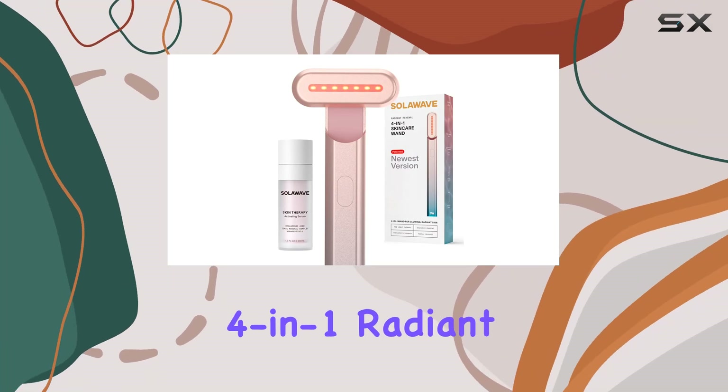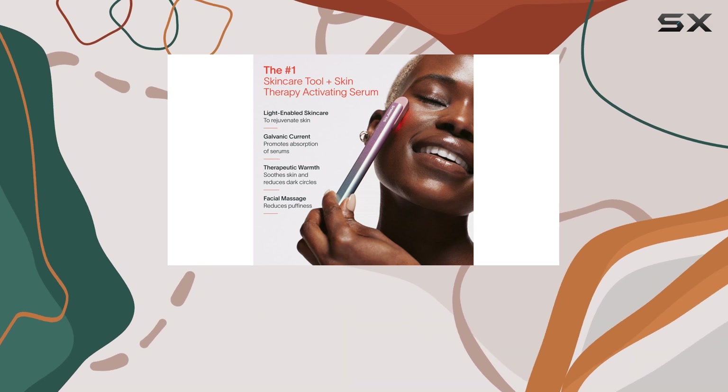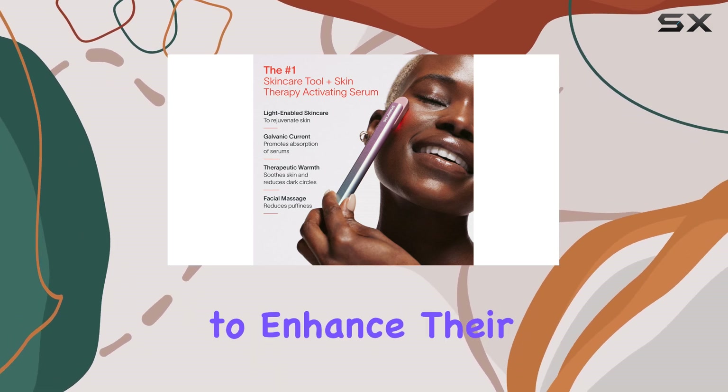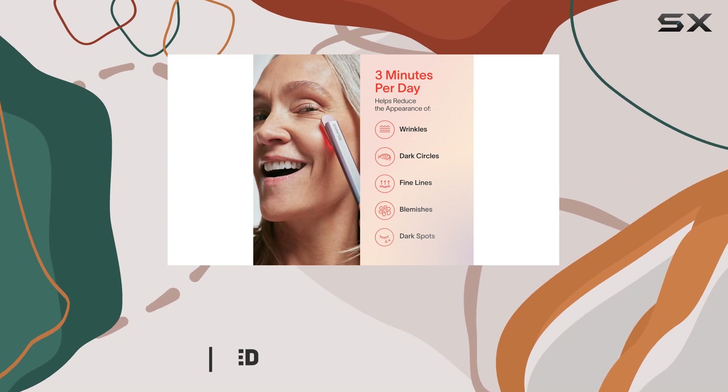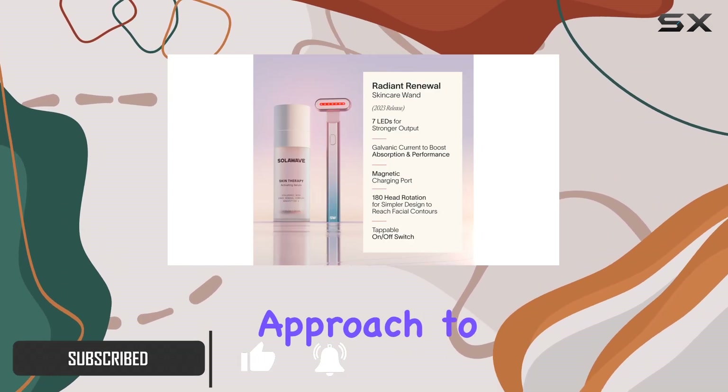The Soloway 4-in-1 Radiant Renewal Facial Wand and Skin Therapy Serum Bundle is an incredible deal for anyone looking to enhance their skincare routine. With a massive 40% discount for Black Friday, this bundle offers a comprehensive approach to skincare.